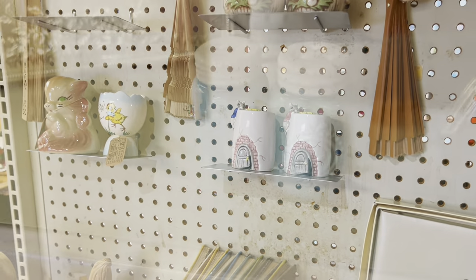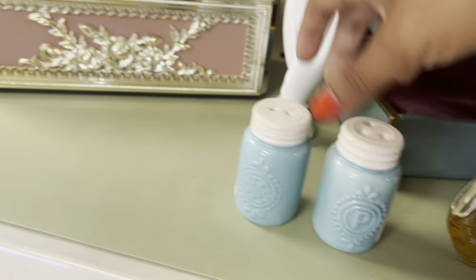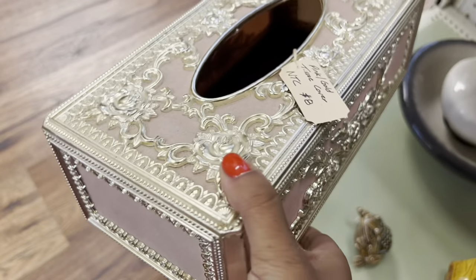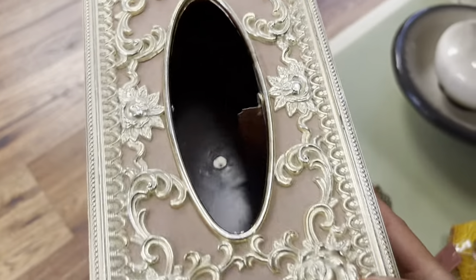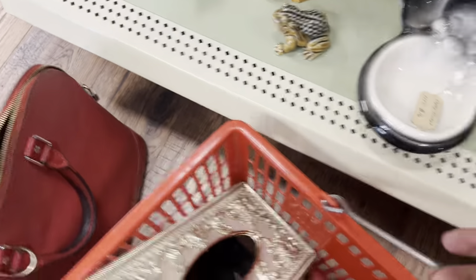I love the color but these are new — definitely not my thing. This tissue box and I haven't had the best relationship. I feel like they usually take a while, but I love the Hollywood Regency style of this. So for eight bucks I'm gonna go ahead and grab it.